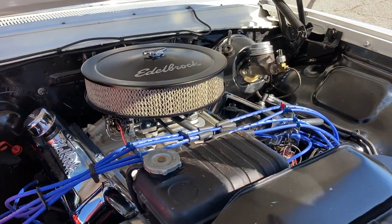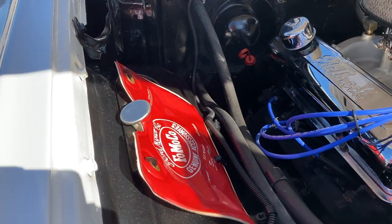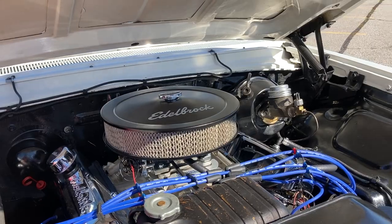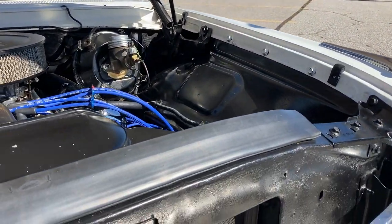I still have to put the windshield wiper motor in the firewall, but the problem is the heater core is right there. I've got to be careful which screws I use because I don't want to go into the heater core. I had to change that once before and it was a chore taking it out.